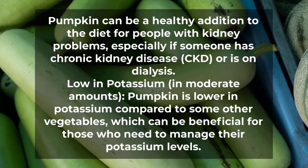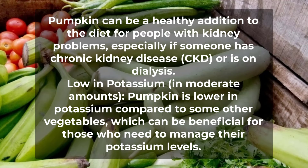Pumpkin can be a healthy addition to the diet for people with kidney problems, especially those with chronic kidney disease (CKD) or who are on dialysis. Pumpkin is lower in potassium compared to some other vegetables, which can be beneficial for those who need to manage their potassium levels.